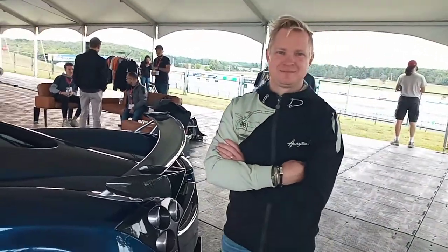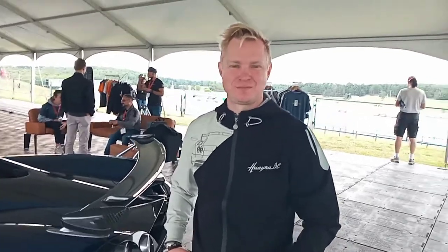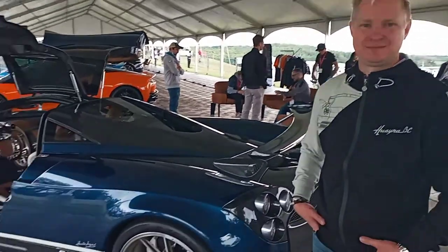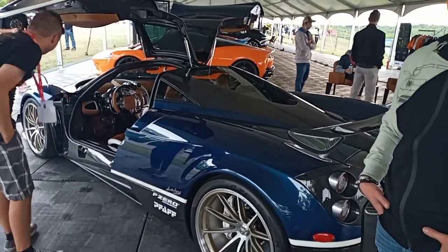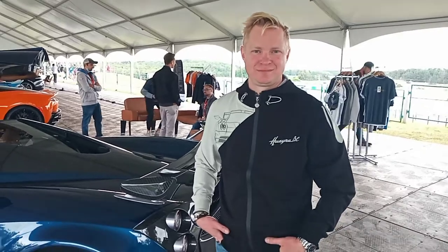Good morning fans. Today we have a special treat for you. We have this gentleman — your name, sir? My name is Chris Green. Chris Green is an expert on everything Pagani. So Chris, give us a lowdown. What car do we have here and tell us a little bit about it.